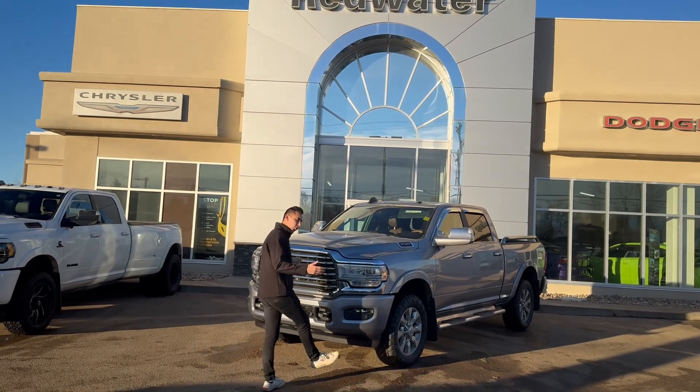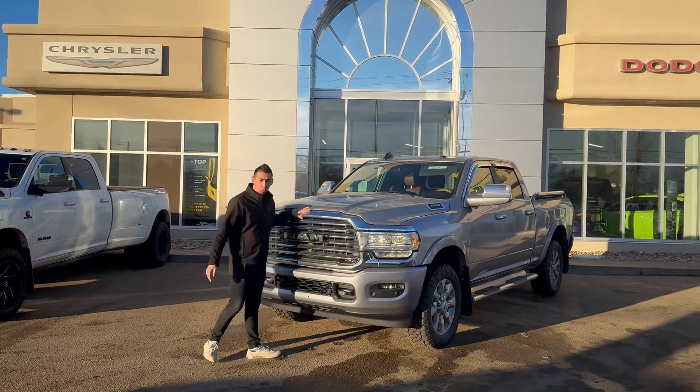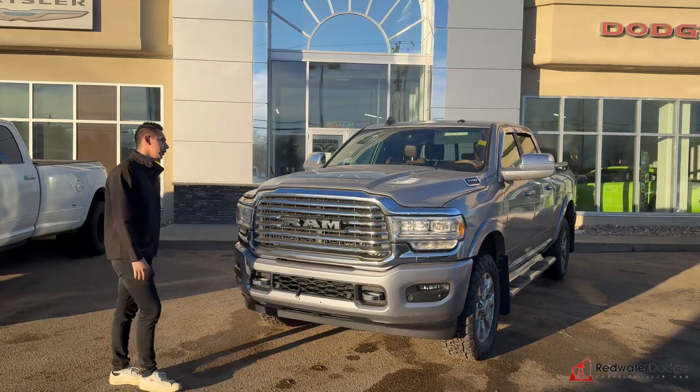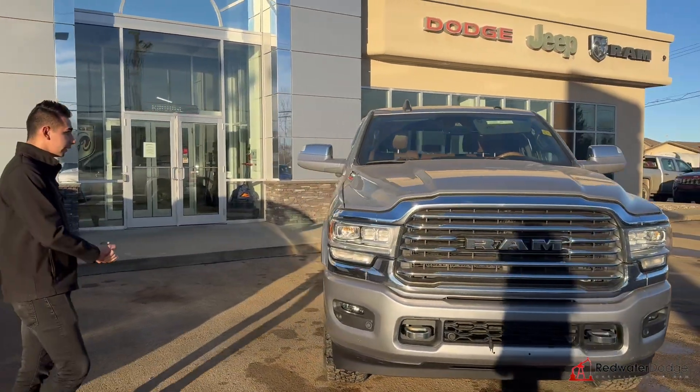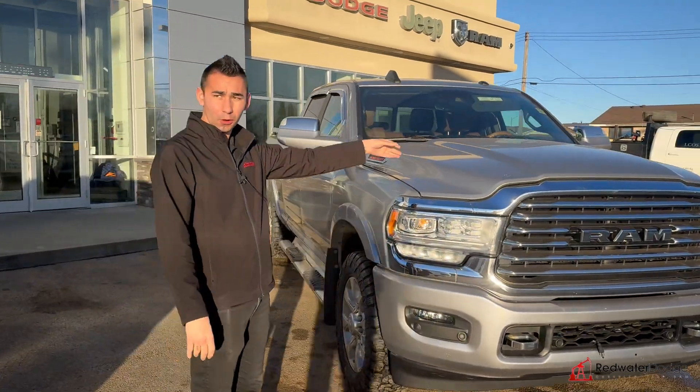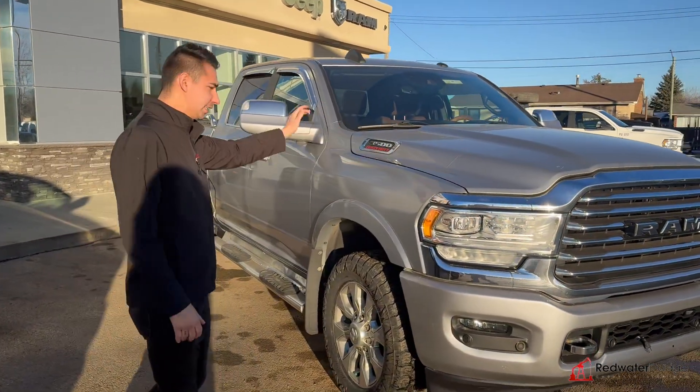Right behind me here is a big old workhorse. This is the Longhorn Laramie, 2019, built metallic, got the painted bumpers. It's a 3500, so that does come equipped with a 6.7 high output — 1,000 foot-pounds of torque. Aisin transmission.